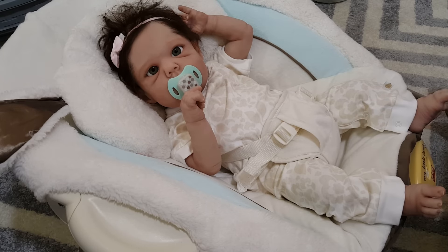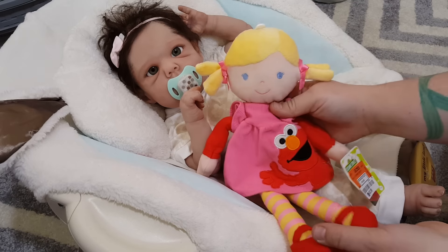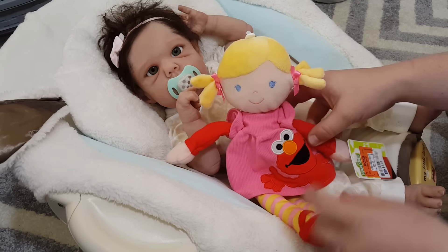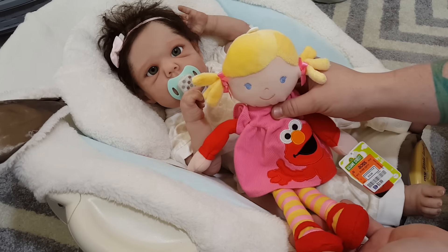So I got her a couple things today, but first let me start off with the other babies. Got this doll for Molly — isn't she so cute? Jackie found her. It's her little Elmo doll. She was only $3.99 at Ross. So adorable.